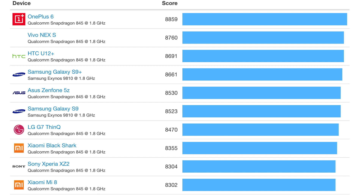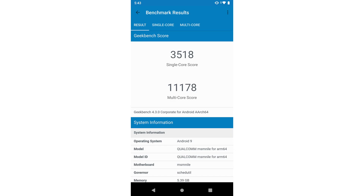For the Geekbench multi-core test, the current leader was the Snapdragon 845 with 8,850. The closest Exynos scored 8,500. The Snapdragon 855 managed 11,198 — again a massive 26% increase over the Snapdragon 845.